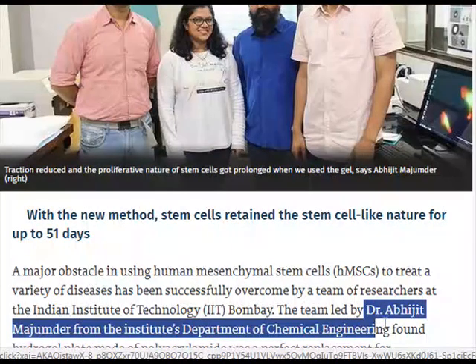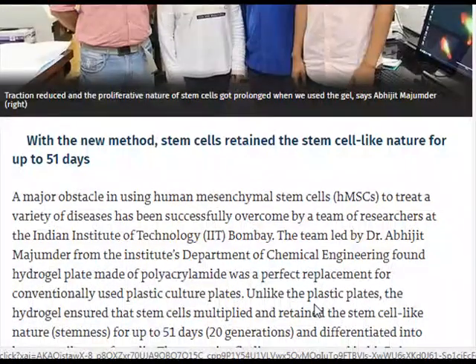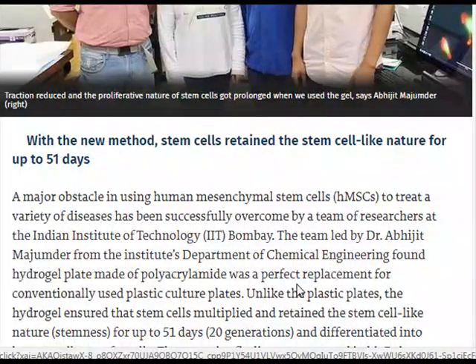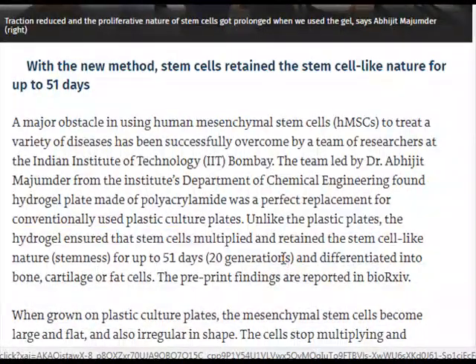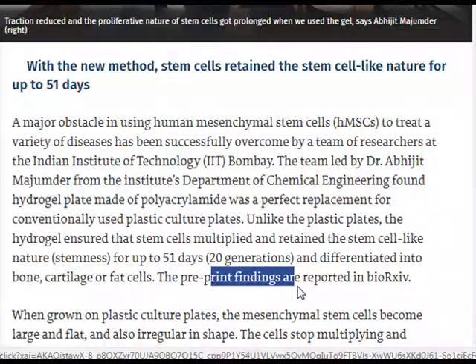The team, led by Dr. Abhijit Majinder from the Institute's Department of Chemical Engineering, found that a hydrogel plate made of polyacrylamide was a perfect replacement for conventionally used plastic culture plates. Unlike the plastic plates, the hydrogel ensured that stem cells multiplied and retained their stem cell-like nature — stemness — for up to 51 days, 20 generations, and could differentiate into bone, cartilage, or fat cells. The pre-print findings are reported in Bioactive.